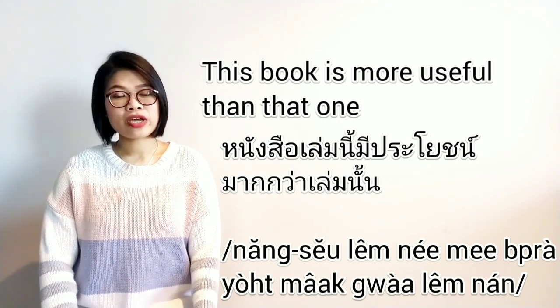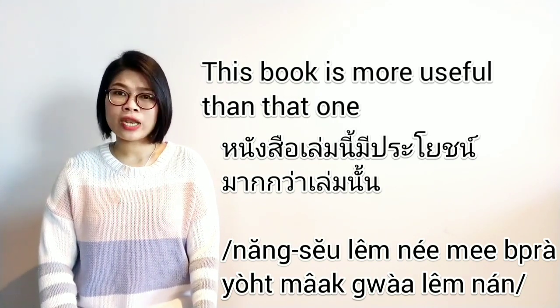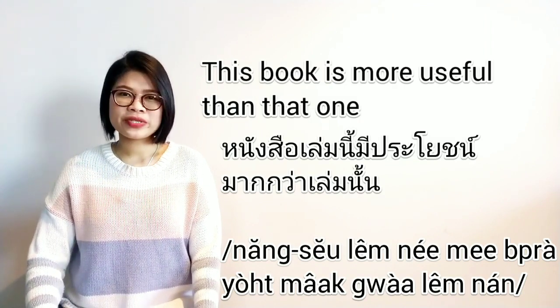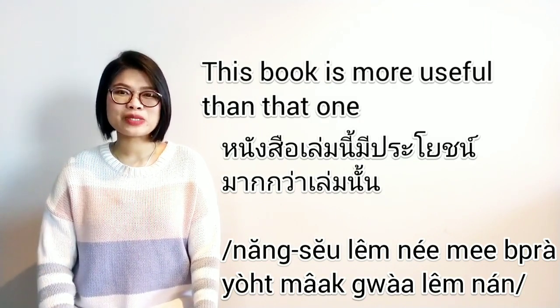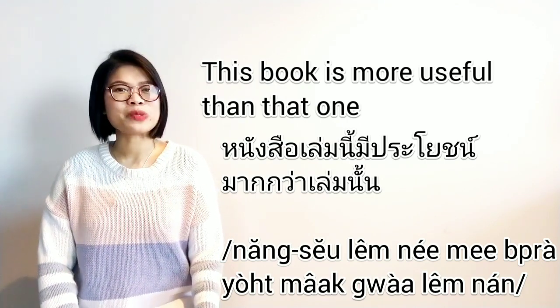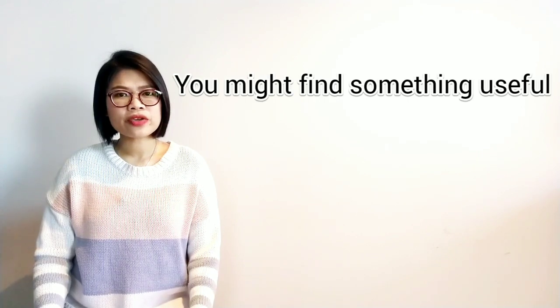If you are not familiar with how to make a comparison in Thai — how to say more than or less than, plus other adjectives — I already covered this topic before. You can check the link below to learn other examples.